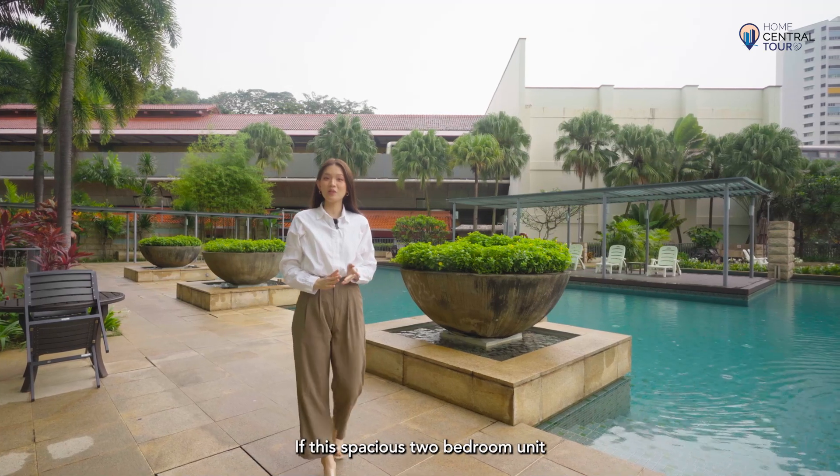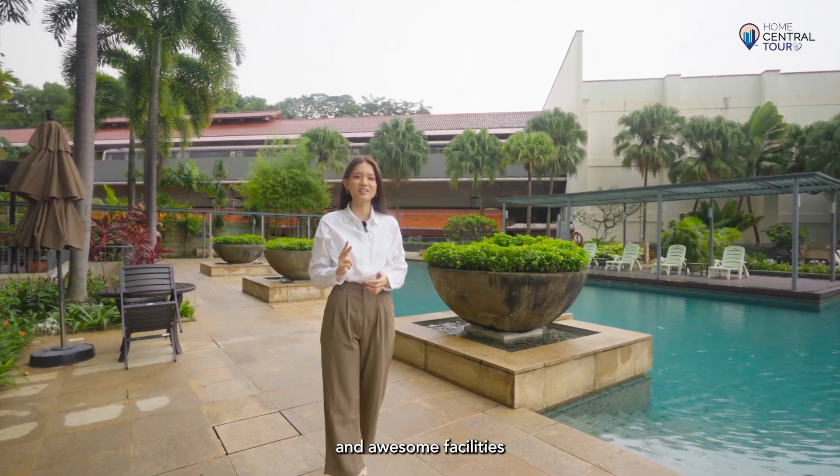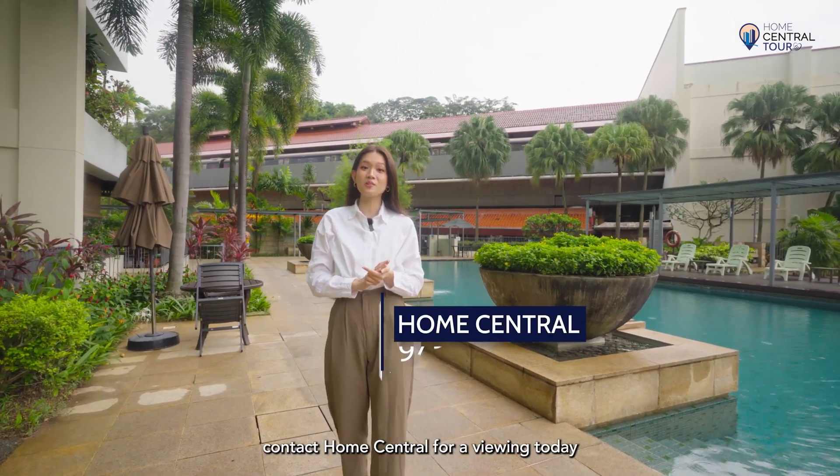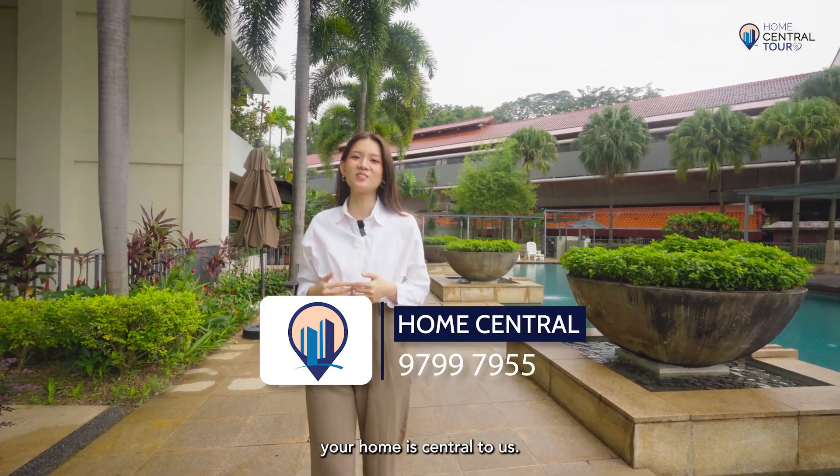If this spacious two-bedroom unit with top-notch views, unbeatable amenities, and awesome facilities sounds like home to you, contact Home Central for a viewing today. Because at Home Central, your home is central to us.